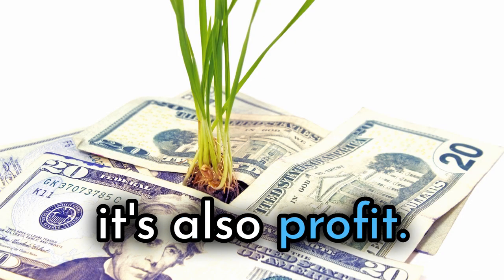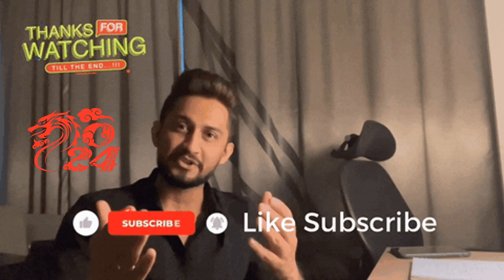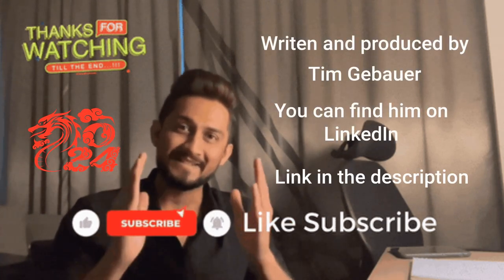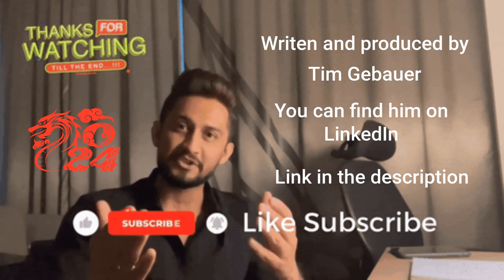Knowledge is power — it's also profit. You made it to the end, so now you have to subscribe. There is plenty more content designed to help you find the good stuff in thrift stores and garage sales. Thanks, it helps a lot.